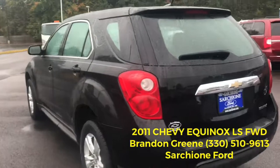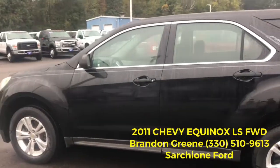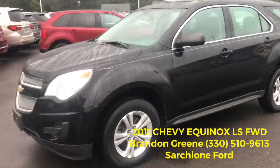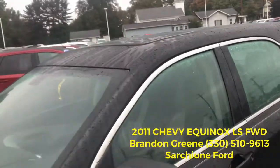It comes with the LS package features: power windows, power locks, keyless entry, AM/FM audio, CD player, and this one also has a sunroof.